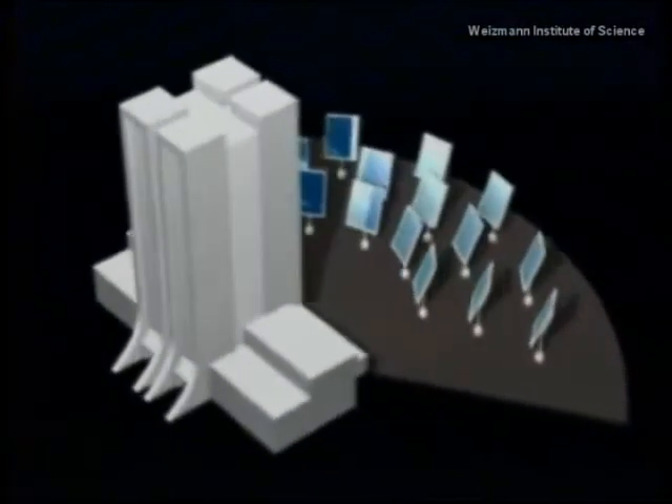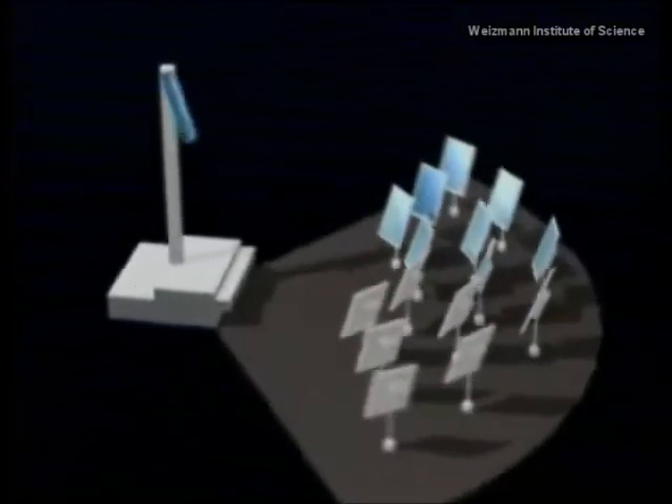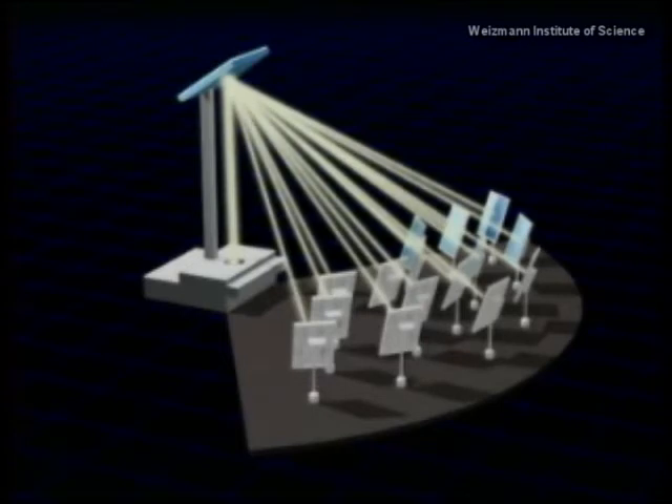To drastically reduce costs, the Weizmann scientists had the bright idea of placing a reflecting mirror on top of a simple structure and beaming the concentrated rays down. This way, the heavy receiver and generator can be built on ground level, rather than in huge, expensive towers.